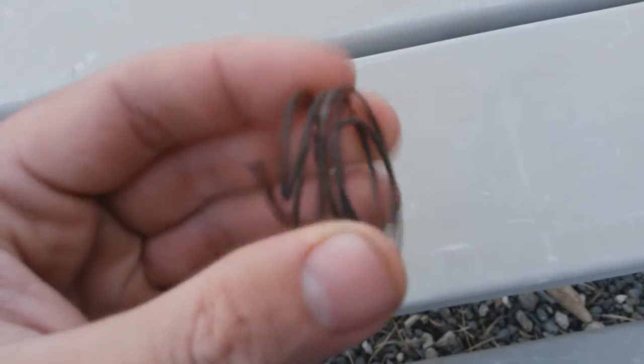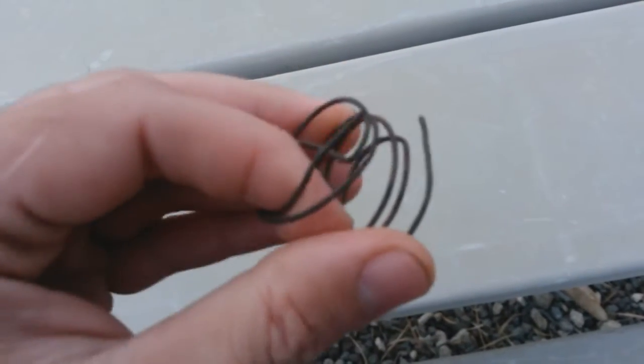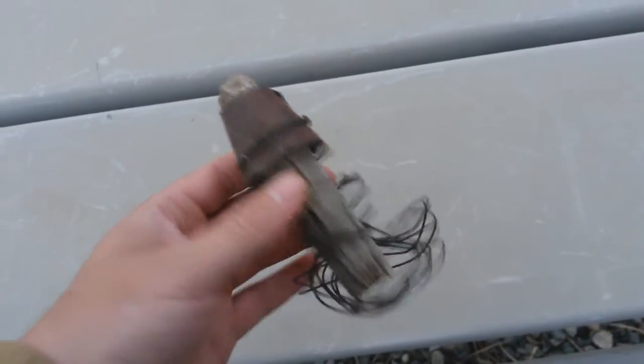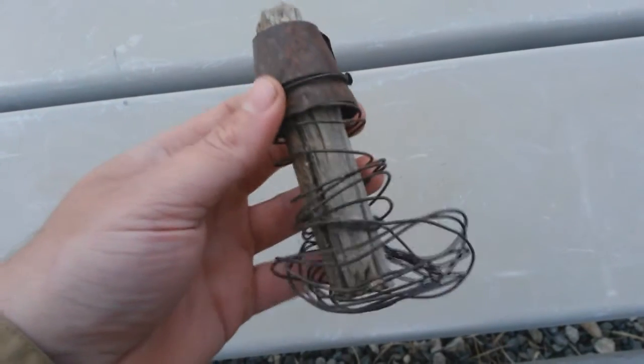Anyone who's gone out and detected washes finds these little rolls of wire everywhere. And it's always been a mystery to me until I found that. Any clearer? I'll give you a couple seconds here.